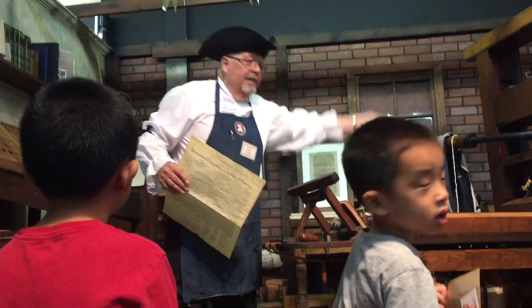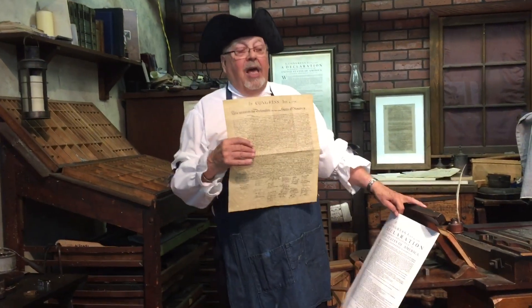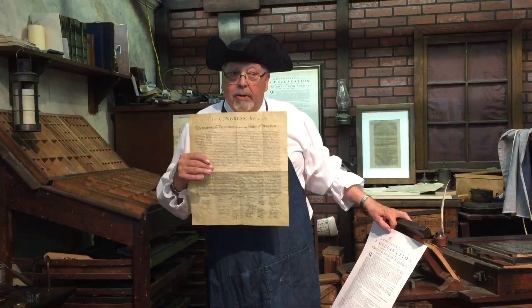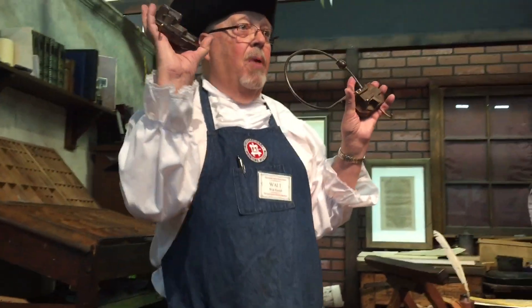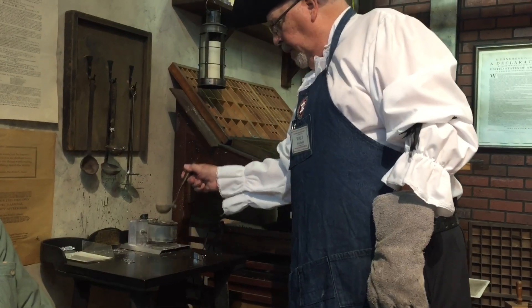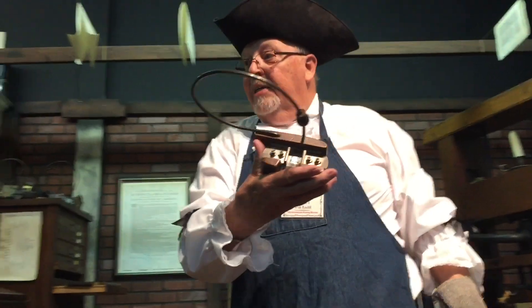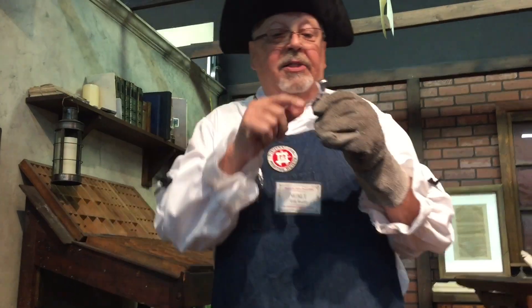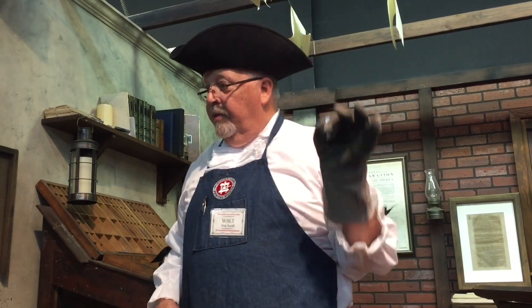This says 'A Declaration.' This says 'A Unanimous Declaration.' Very important. Now he's showing us how to make the type. Hit it with a hammer, creates a mold. It's liquid, and it becomes hard. Once I have that letter, I can cast multiples of it. I'm going to knock this tail off, file it down. Now all my letters are going to stand exactly the same height — .918 of an inch.